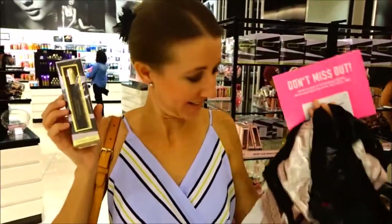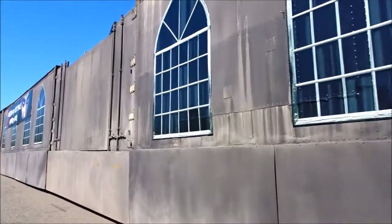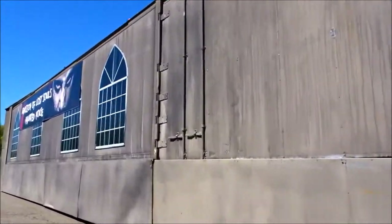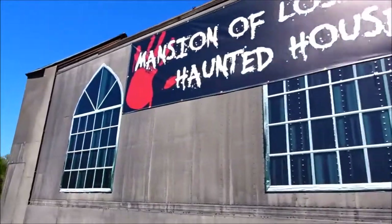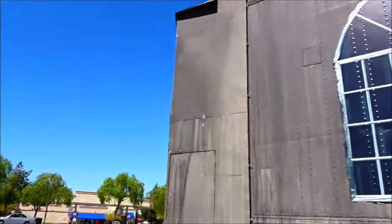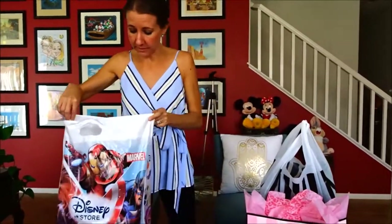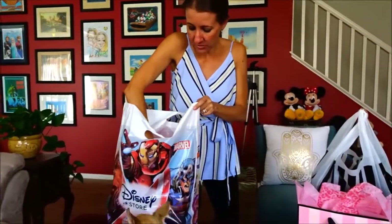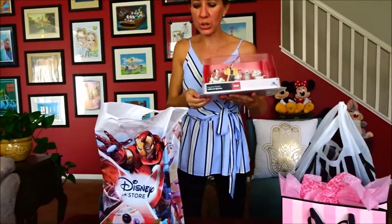I got my loot. We've made it home with all of our loot, so I want to show you what we got on our shopping adventures today. First, I'll show you what Bill got. He got two more toy sets. The first one is 101 Dalmatians — it's so cute!